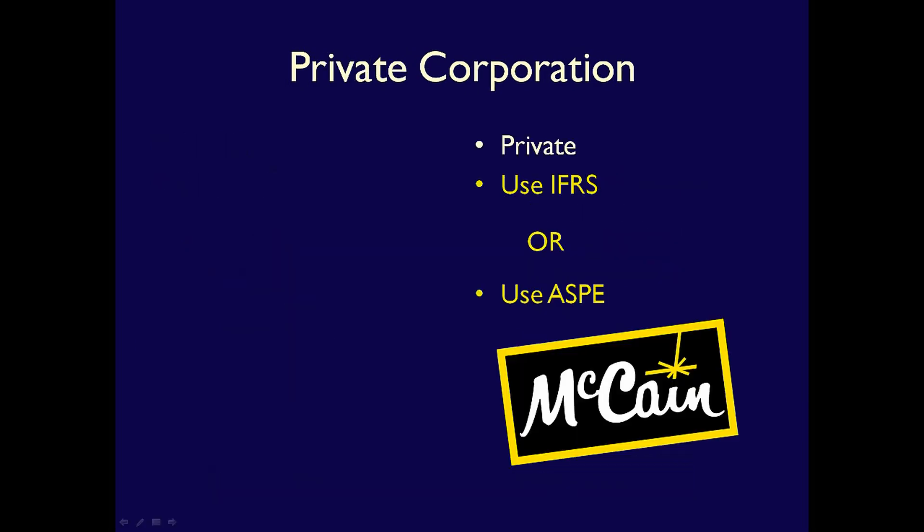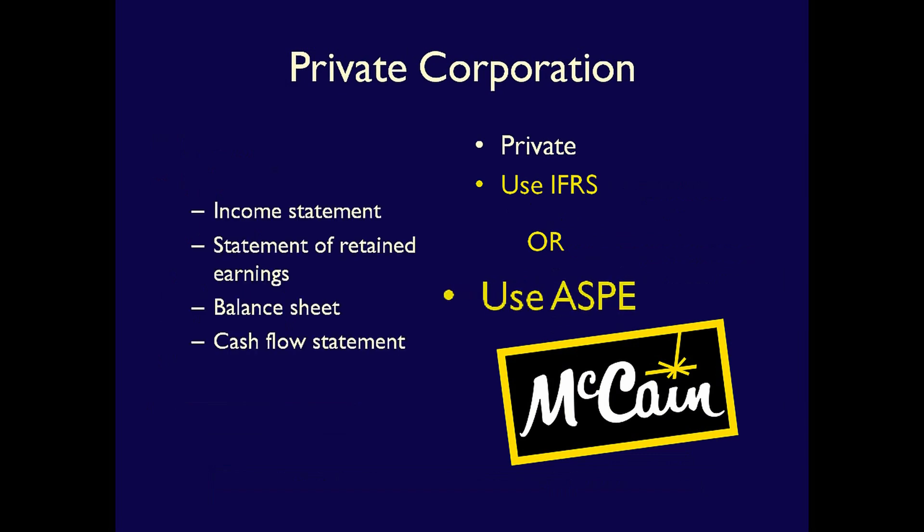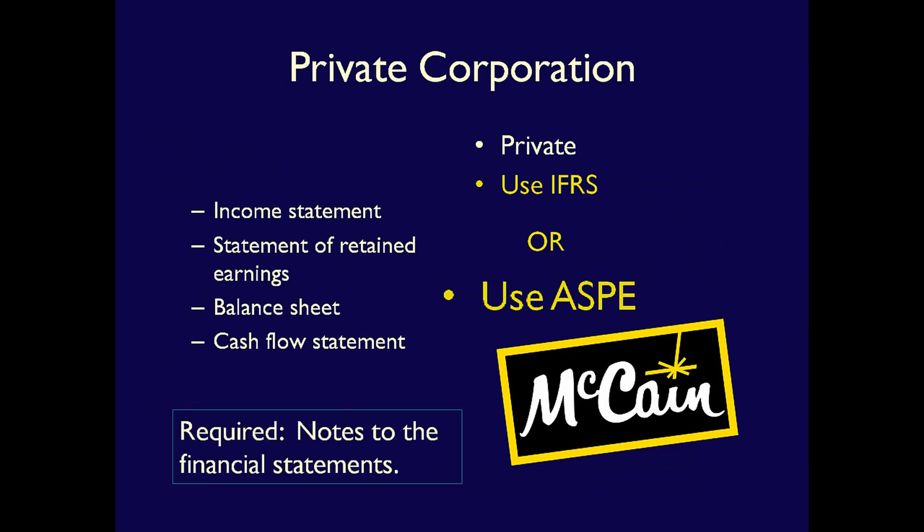In addition, private corporations can choose to follow ASPE. If they do, they produce a slightly different set of financial statements. Companies following ASPE are also required to include Notes to the Financial Statements.